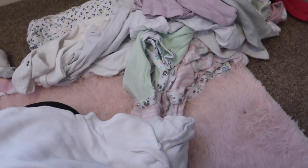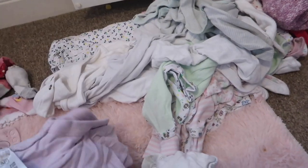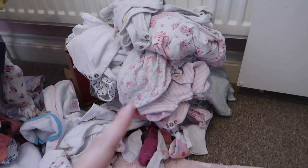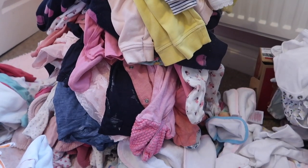She must have about a hundred vests. Babies don't need this many vests do they? So I'm going to seriously declutter the amount of vests that she's got. Okay so that's a massive pile of vests that I'm going to get rid of, and this is a massive pile of clothes I'm going to get rid of.